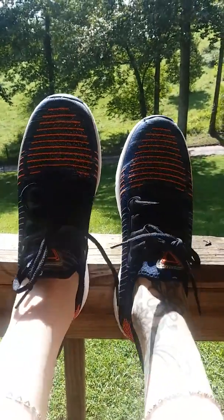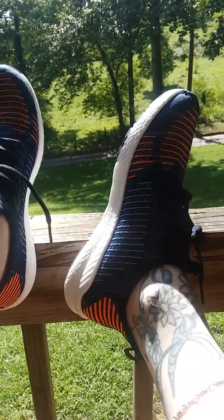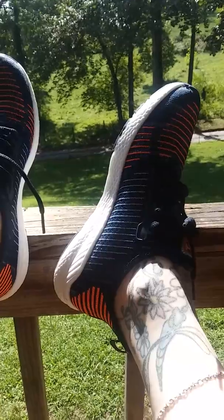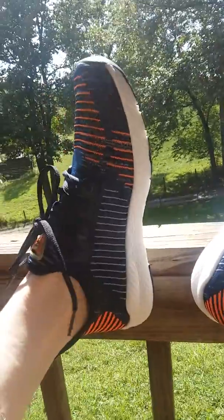Hi guys, it's me Amy from Amy and Erin's Real Life Reviews. Today I want to show you these super cute shoes from Biego. They're available on Amazon and they are even available in half sizes if you want to check them out.